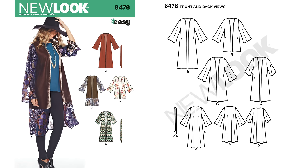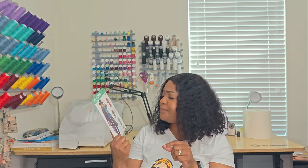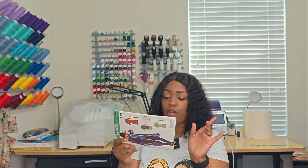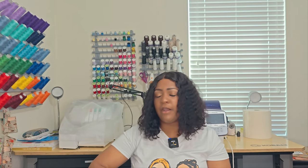Next pattern is 6476 — this is Monica from That Sew Monica's favorite pattern. I finally picked it up — it took forever to get this one. It's easy to sew and a good wardrobe staple. Who doesn't need a kimono or a duster in their wardrobe? The only notion you need is a half-inch wide single fold bias tape — you can make your own. Write it down: 6476.